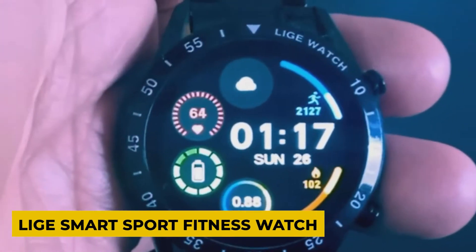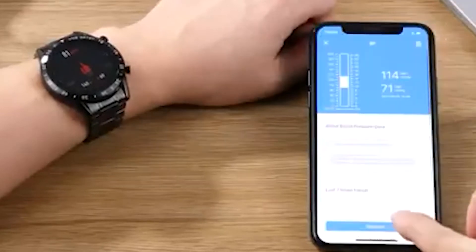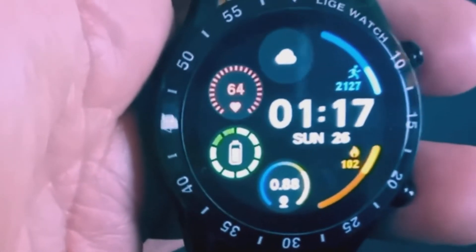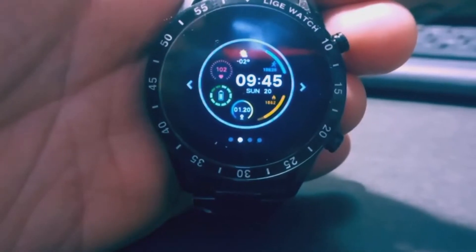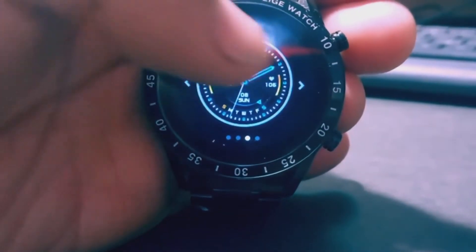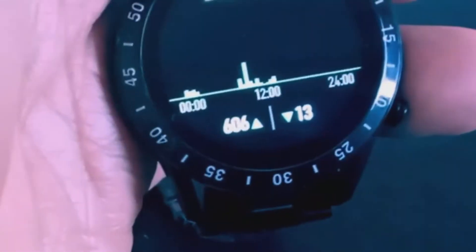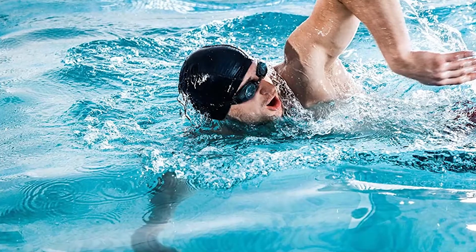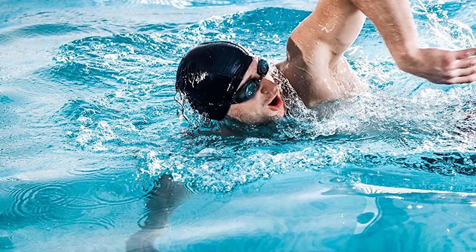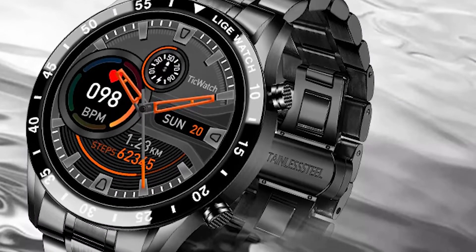LIG Smart Sport Fitness Watch. The LIG Fashion Smartwatch is equipped with a heart rate sensor to monitor your health. It features a 1.28-inch full-touch display with a resolution of 240x240 pixels. This watch is thin and light with an ultra-thin case and a bright high-resolution 1.28-inch display with built-in 2.5D curved glass. The LIG Smart Sport Fitness Watch can swim thanks to its IP67 waterproof professional design.